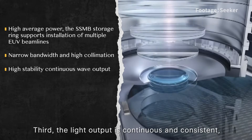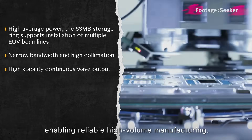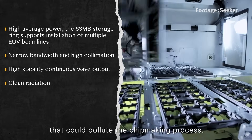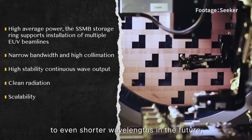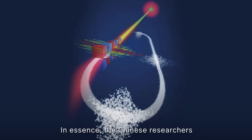Third, the light output is continuous and consistent, enabling reliable high-volume manufacturing. Fourth, it is a clean source with minimal contaminants that could pollute the chip-making process. Finally, the SSMB principle can potentially be scaled down to even shorter wavelengths in the future, enabling smaller chip features.